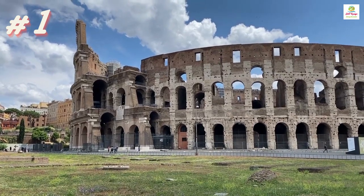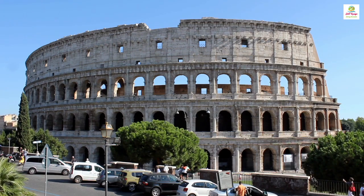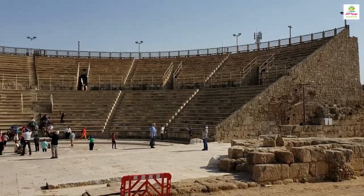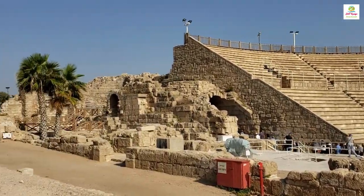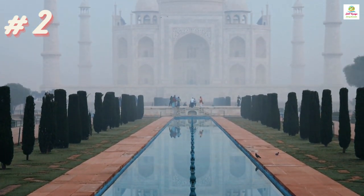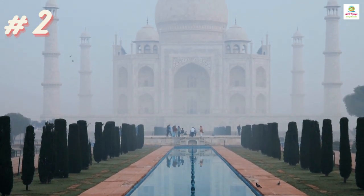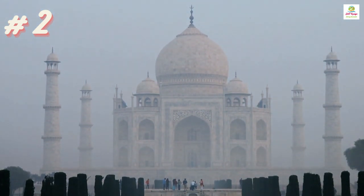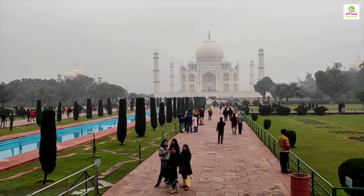The Colosseum in Rome is a famous ancient arena where gladiator fights and big shows happened long ago. You must have watched the famous movie Gladiator to relate to this. The Taj Mahal is a stunning white marble monument in India that was built as a beautiful tomb for a queen, and it's known for its incredible architecture and history.